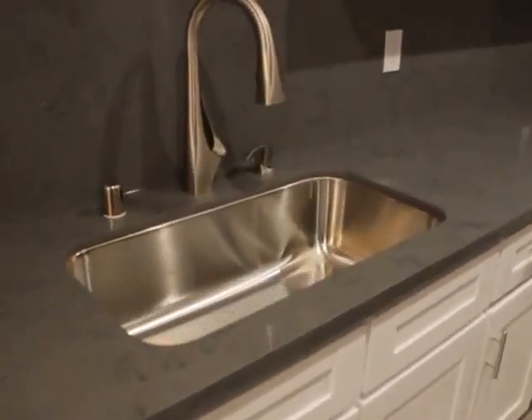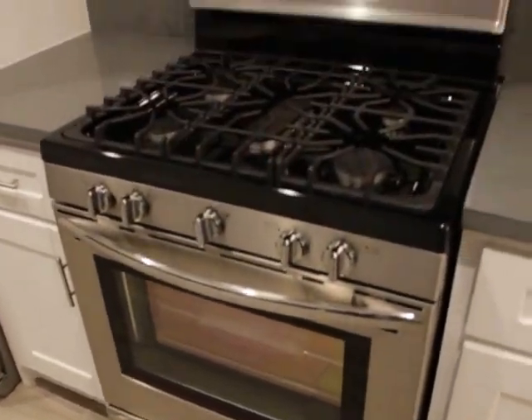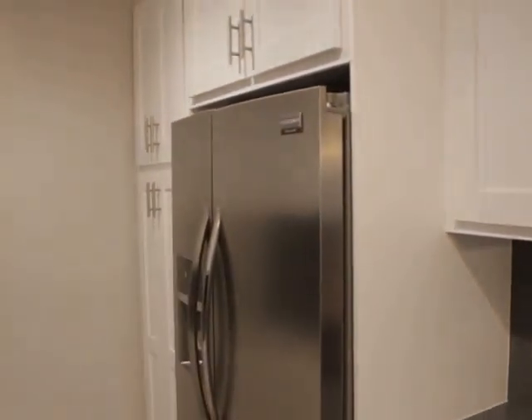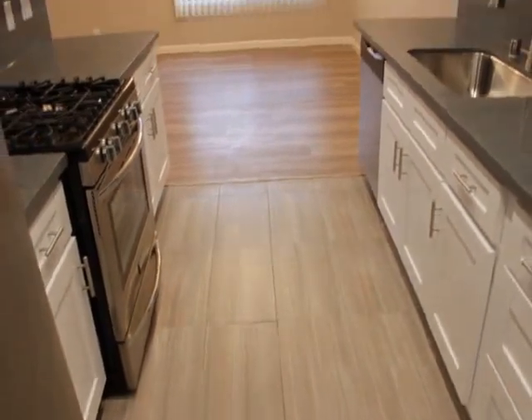Dishwasher, giant sink, and the head removes. Oven, stovetop, microwave oven. Freezer, fridge, water, ice cubes. Another angle — a lot of space back here. Again, tons of cabinets as you can see.